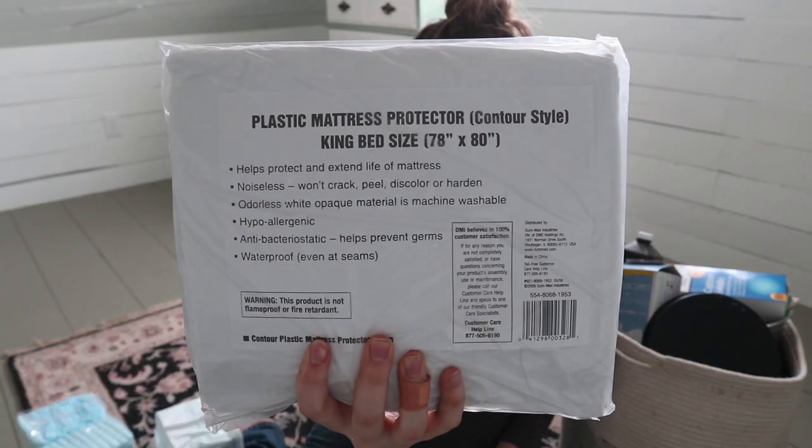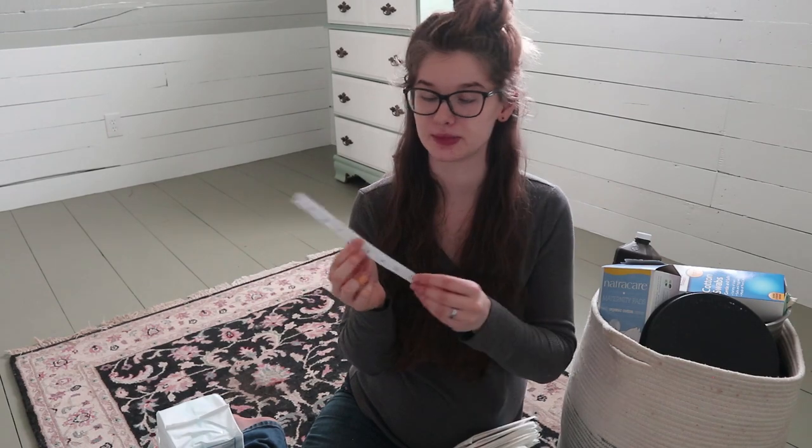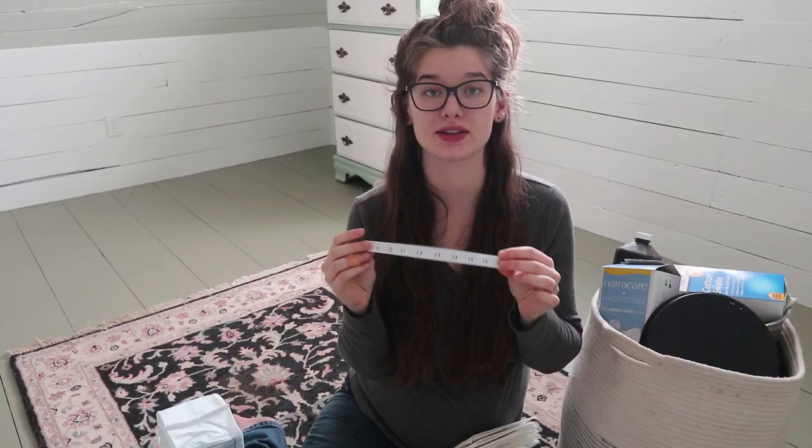I remember when I was in labor with my daughter, my midwife would follow me around with these waterproof pads — wherever I moved, she wanted to make sure I didn't get anything on our furniture. She was really good about putting them under me wherever I was. And then there's a plastic mattress protector — it's king size, and we have a queen size bed, but I can make it work. The last thing in the box is a little paper measuring tape for taking the baby's measurements after they're born.